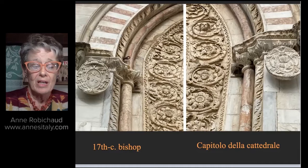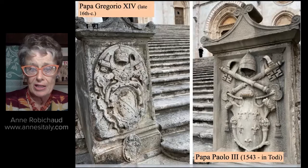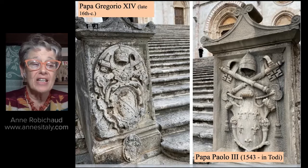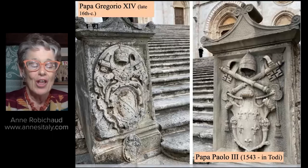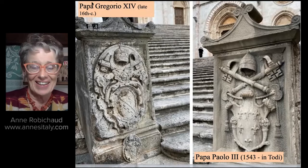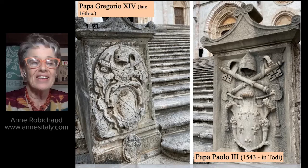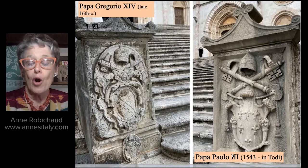At the bottom of the steps, the central door we've been discussing is right here. At the bottom of the steps on the left is a coat of arms of Pope Gregory the 14th — late 16th century Pope. And on the right is Pope Paul III, a 16th century Pope. Those of you who've heard my Perugia talk will certainly remember Paul III — the massive papal fortress, La Rocca Paulina, was built between 1540 and 1543 when the Perugini protested the salt tax and fought the Guerre del Sale, the salt wars.